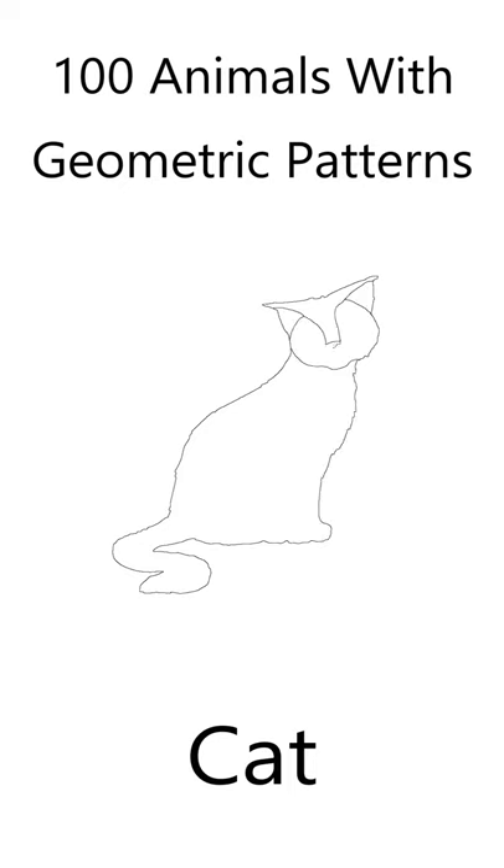If you like animals and you like coloring, you'll love this beautiful cat coloring page. In my book, 100 Animals with Geometric Shapes, I've created a cat coloring page for you.